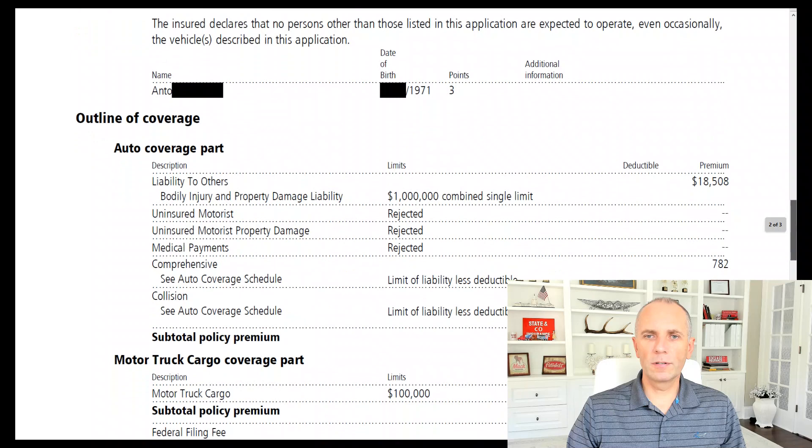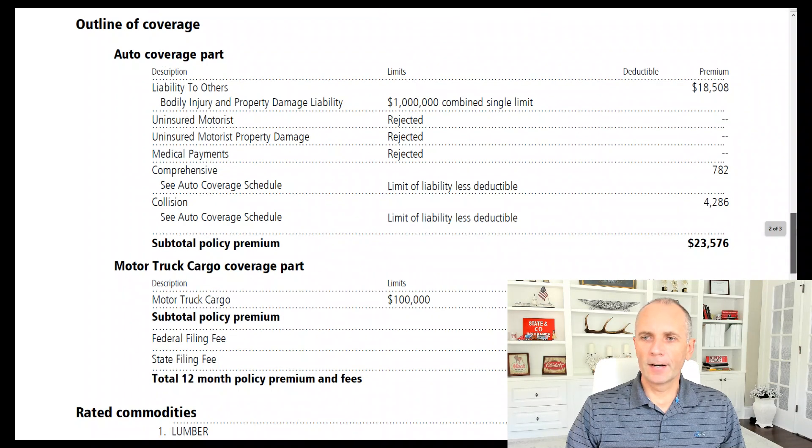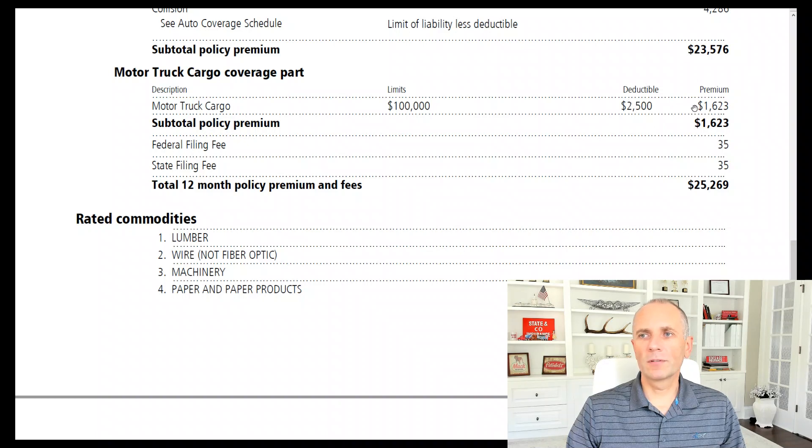The coverages he's got: $1 million liability — combined single limit — which as we always explain is the most expensive part of trucking insurance at $18,508 per year. He rejected uninsured and underinsured motorists and rejected medical payments. Those additional coverages cost maybe only an extra $100–$150. He has comprehensive and collision — comprehensive covers hail damage, theft, hitting a deer or a light pole; collision covers an actual accident. The collision portion is $4,286, comprehensive is $782. He has $100,000 cargo coverage with a $2,500 deductible, and that premium is $1,623. The total makes up $25,269.